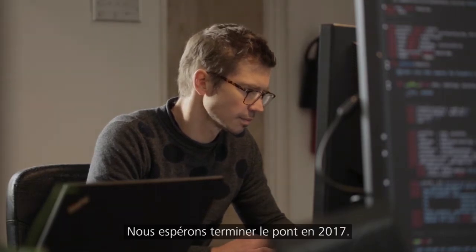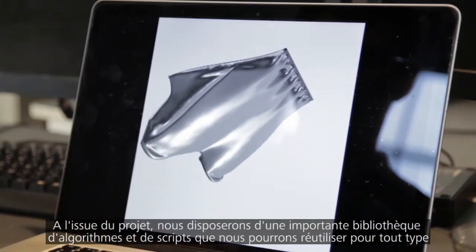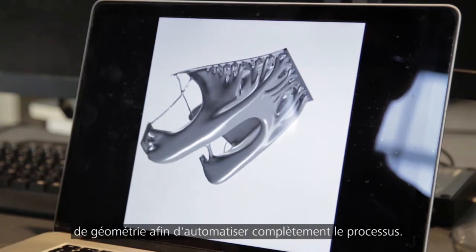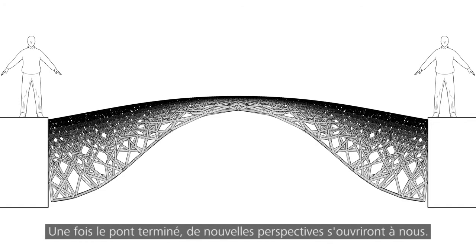We hope to have the bridge finished by 2017. In the end this will result in a really big library of algorithms and scripts that in the future we can use for all kinds of geometry, so that it would be a fully automatic process. And after the bridge is done, I am sure that we can move into many more directions.